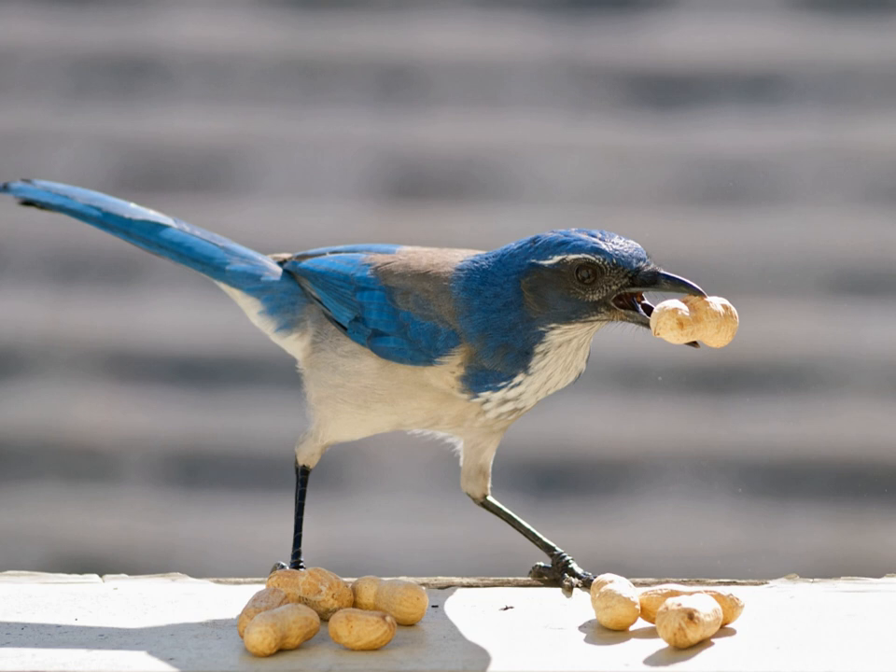Common ravens (Corvus corax) scatter hoard food and also raid caches made by others. Cachers withdraw from conspecifics when hiding their food and most often place caches behind structures obstructing the view of potential observers. Raiders watch inconspicuously and keep their distance from cachers near cache sites. In response to potential raiders, cachers frequently interrupt caching, change cache sites, or recover their food items. These behaviors suggest that ravens are capable of withholding information about their intentions, which may qualify as tactical deception. Similarly, Eurasian jays, when being watched by another jay, prefer to cache food behind an opaque barrier rather than a transparent one, suggesting they opt to cache in out-of-view locations to reduce the likelihood of pilfering.